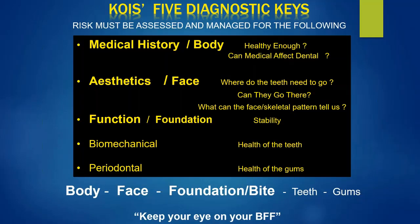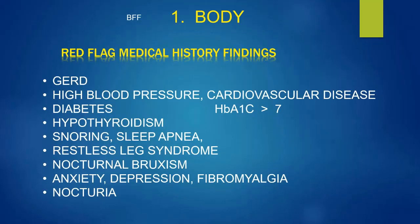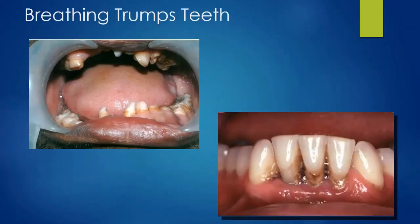Let's go back to Kois's five diagnostic keys. Let's start with the Body. Some red flag medical history findings include GERD, high blood pressure, diabetes, hypothyroidism, snoring, nocturnal bruxism, anxiety, depression, fibromyalgia, and nocturia. We see these on many medical histories — but how much attention do we really pay to them? All of these are common denominators for an airway condition: obstructive sleep apnea.